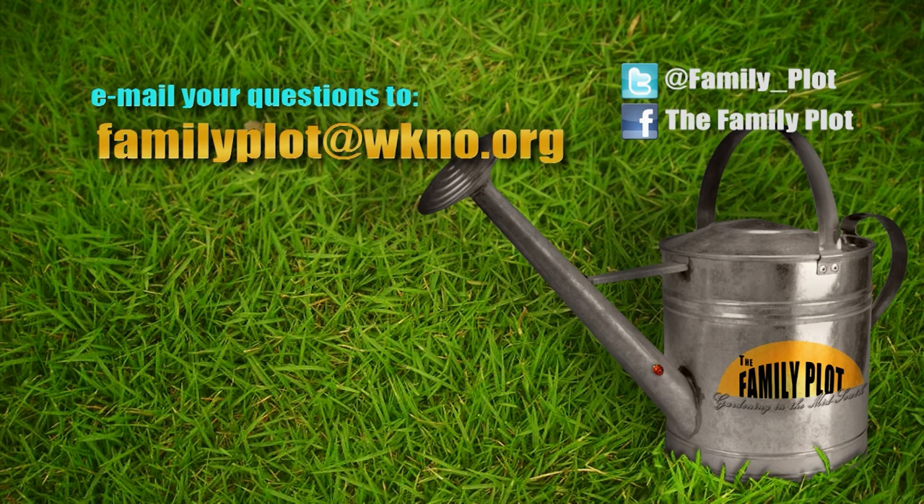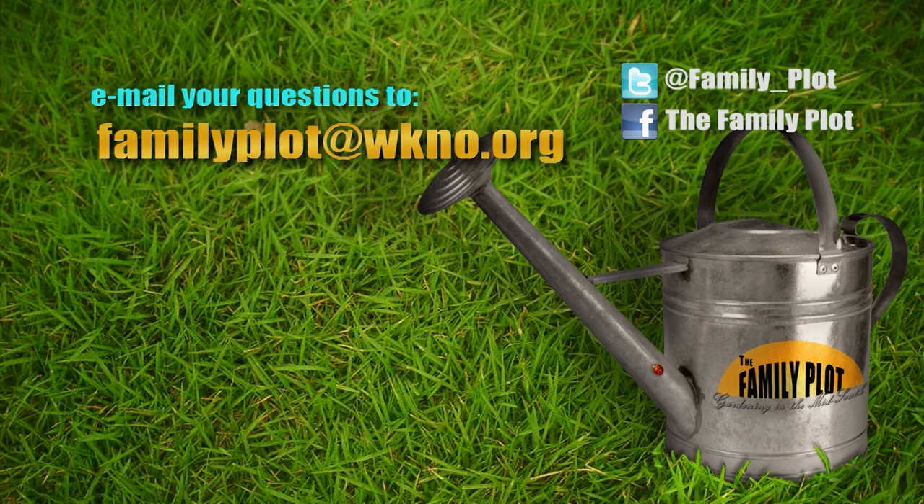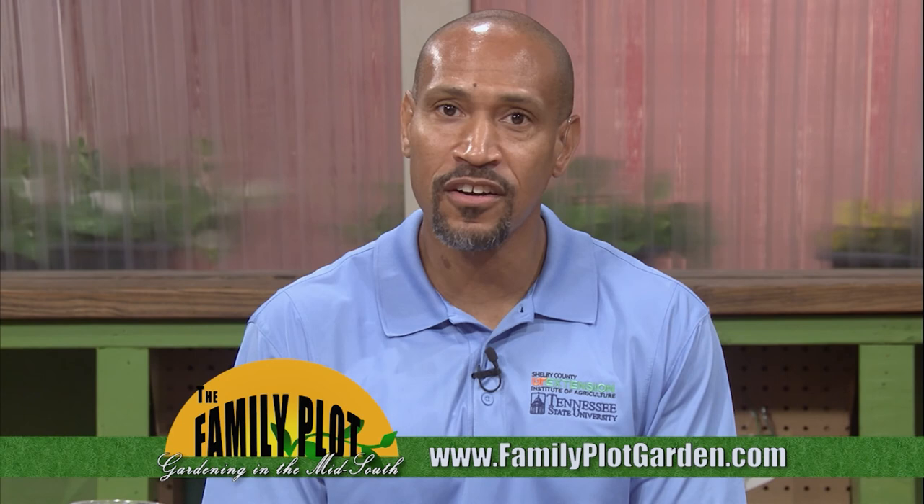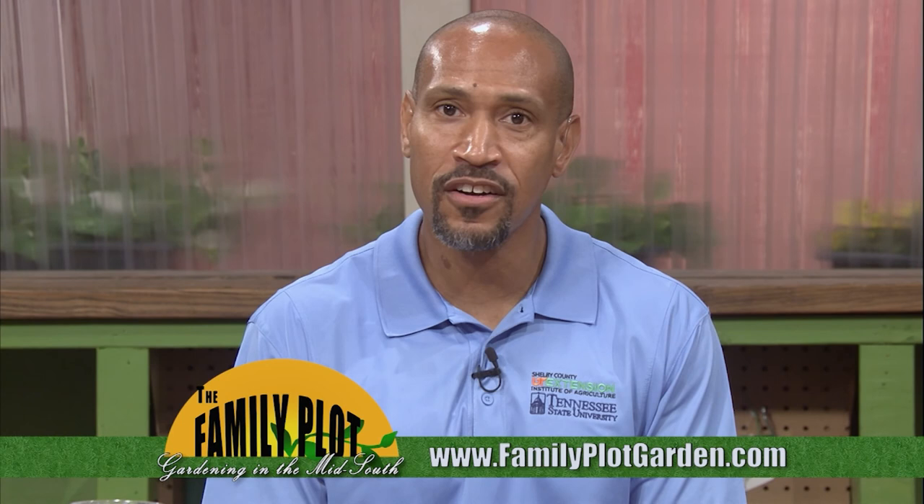That's all we have time for today. Thanks for joining us. We love to hear from you — send us an email at familyplot@wkno.org, write to Family Plot at 7151 Cherry Farms Road, Cordova, Tennessee 38016, or visit familyplotgarden.com. We have hundreds of gardening videos to show you what to do and how to do it. I'm Chris Cooper. Be sure to join us next week for The Family Plot, Gardening in the Mid-South. Be safe.